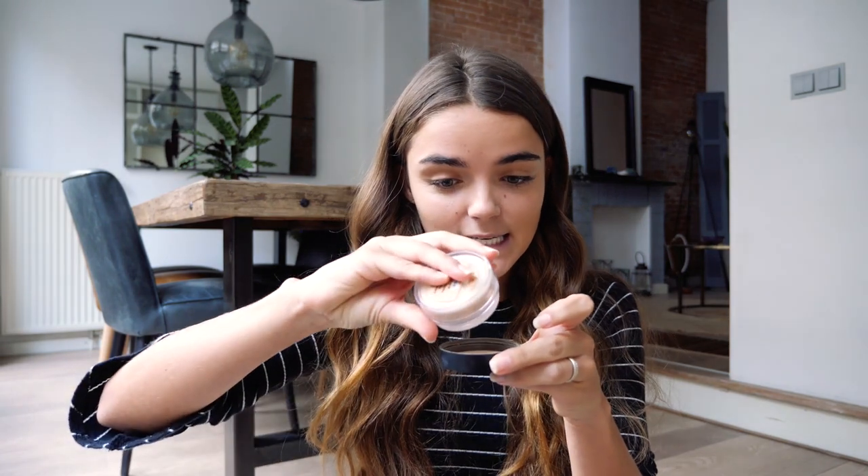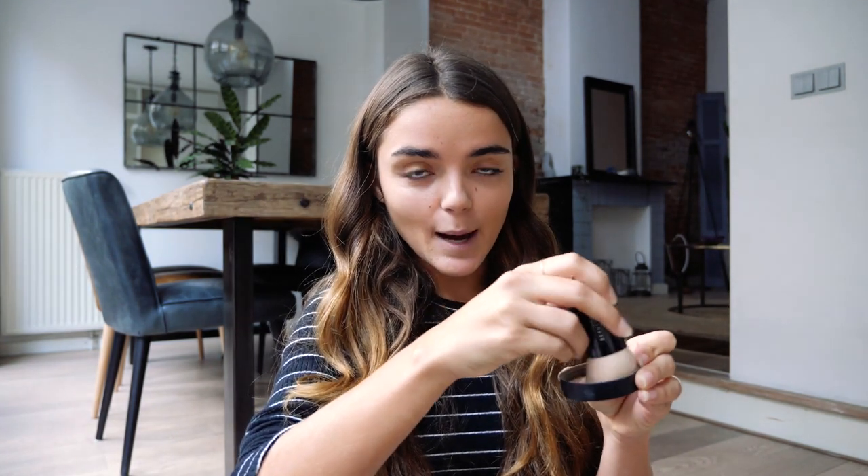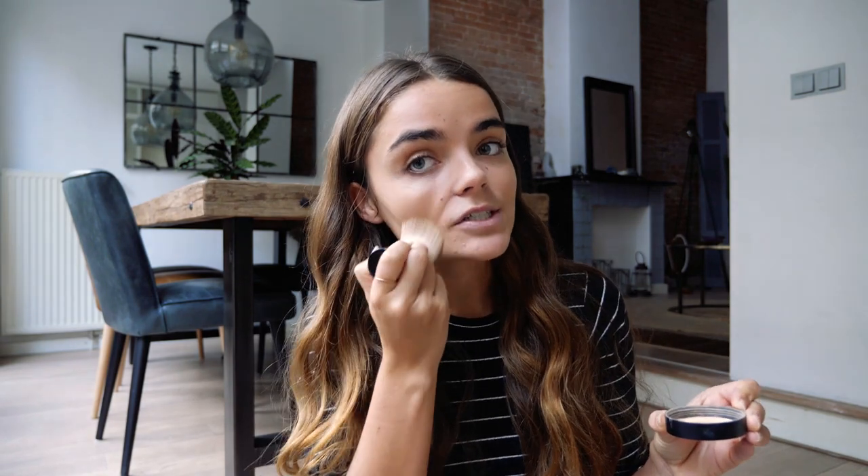Next up, I'm taking my Bare Minerals Original Loose Powder Foundation SPF 15. This stuff only has five mineral ingredients in it, which makes me feel so much better about putting it on my skin. Because everything that you put on your skin also goes into your body, so you definitely shouldn't just think about what you're putting in your body like food — you also have to think about what you're putting on your body. The way I use this is I tap it into the lid and then I use this brush, which is also by Bare Minerals — it's their beautiful finished brush, which was made to fit into this cap. So you just swirl the product in the cap, tap off the excess, and then buff it onto your skin.